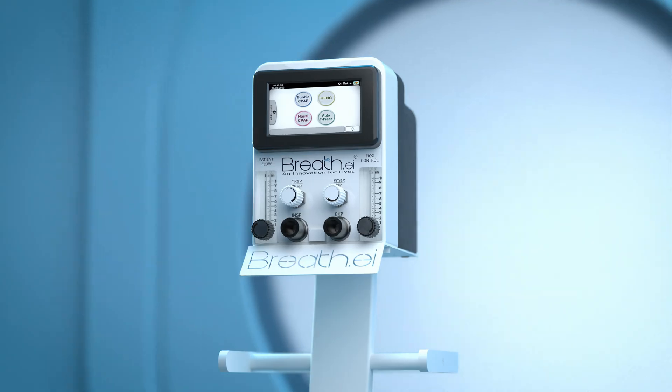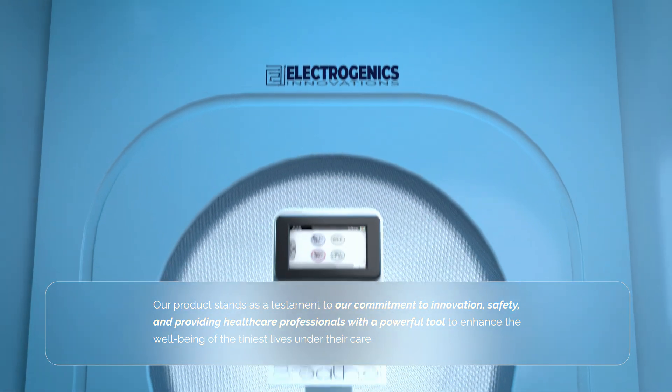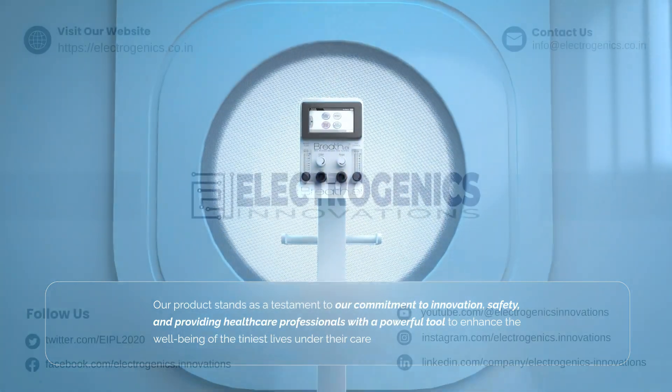Discover a new era in neonatal care with Breathe's innovative multi-modality approach, cutting-edge technology, and user-friendly design.